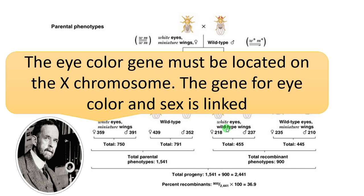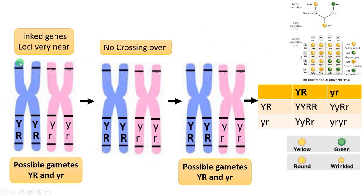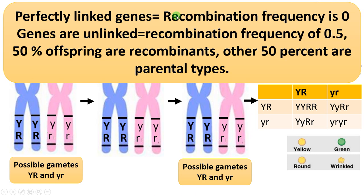To conclude: when genes are completely linked, recombination frequency is zero and all offspring are parental types. When genes are unlinked, maximum recombination frequency is 0.5 (50% recombinants, 50% parental types). Based on the degree of recombination frequency — ranging from 0 to 50% — Morgan and his students assessed the distance between genes on a chromosome and used that data to make chromosome maps, or linkage maps.